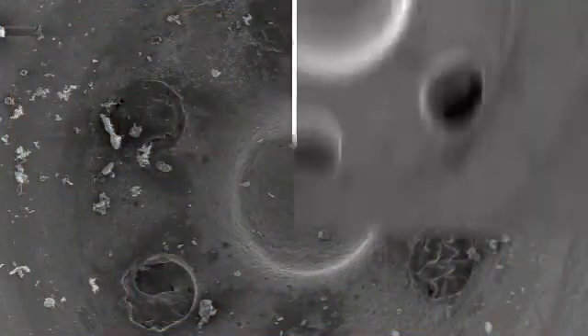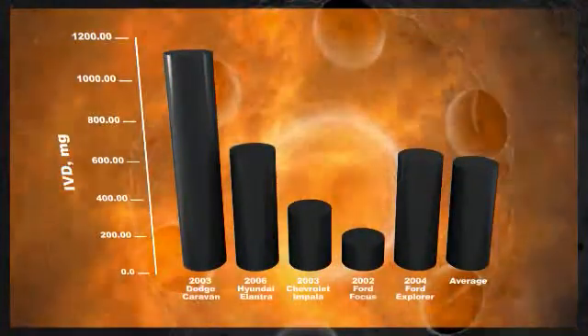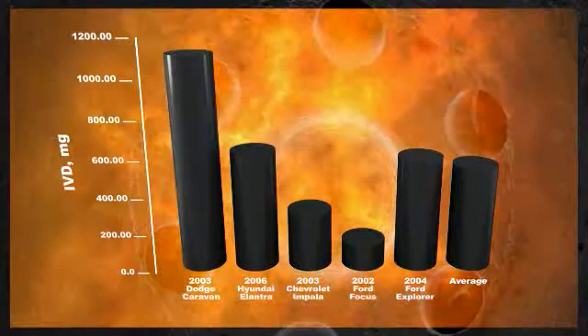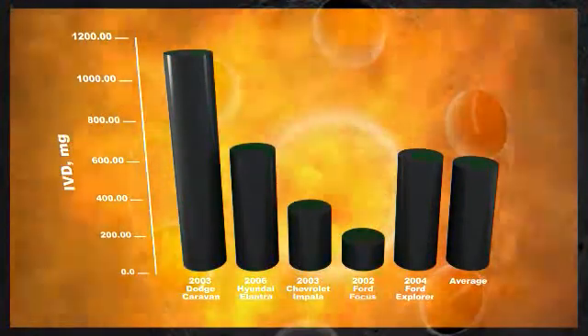The difference is significant, as this photo of an injector before and after Afton's technology clearly shows. Not only does Afton's new technology perform in DIG engines, it also provides superior performance in conventional port fuel injection engines.